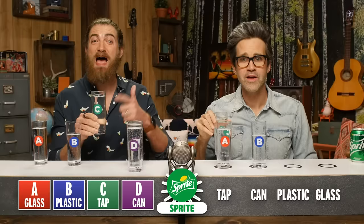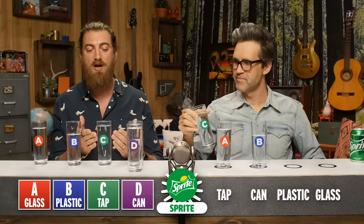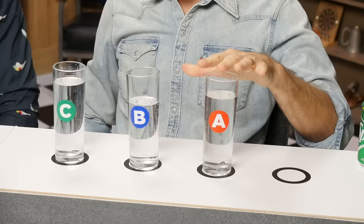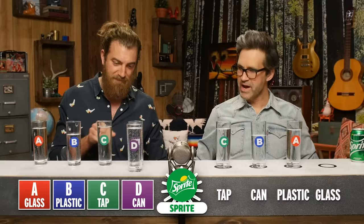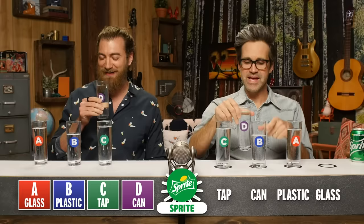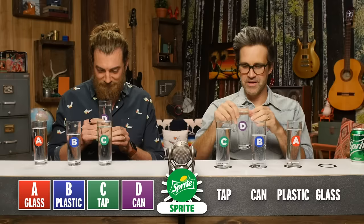That tastes awful — that's fountain. This is what can happen with Sprite. Sometimes they get the ratio wrong, I'm telling you. This has got almost just straight up carbonated water. There's no flavor. Y'all fountain people, I know y'all love your fountain drinks, but I'm telling you right now, they get it wrong sometimes. So A goes into plastic bottle, C is tap — crazy different. And then D — oh, that is so nice, that is so good. So B and D are can and glass bottle, but which one is which?